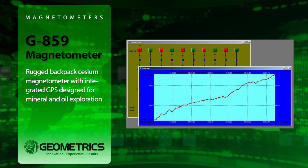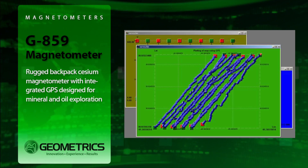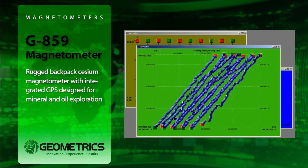The G859 offers low AC field interference — the best in the industry for rejecting AC power line grid noise, 50 or 60 hertz.